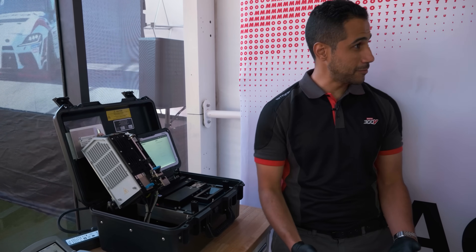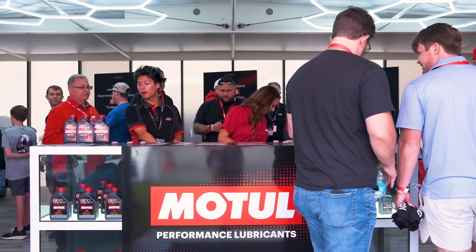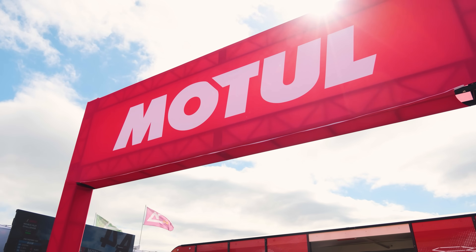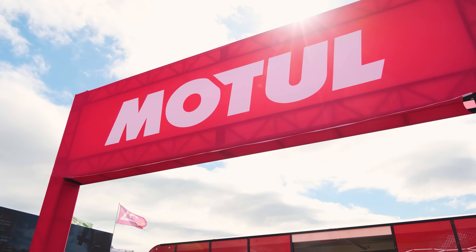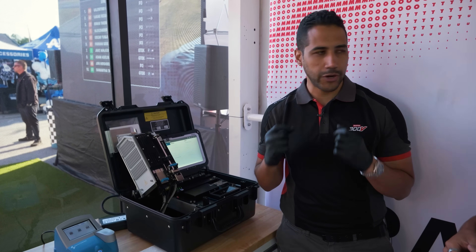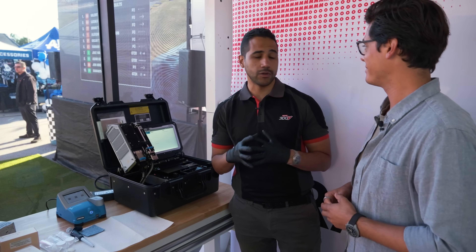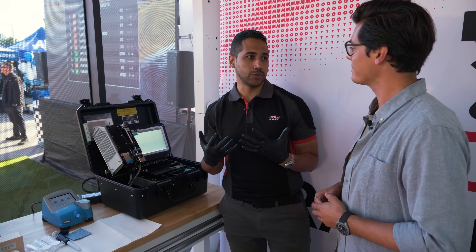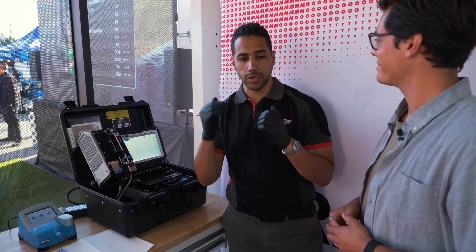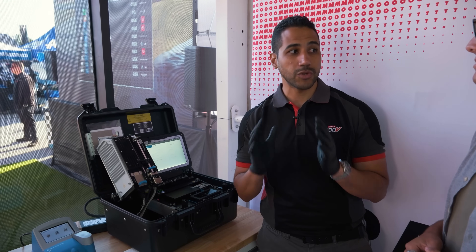Welcome to Motul Racing Lab — we are so happy to be here at IMSA at VIR. Motul has always had an innovative, proactive approach in supporting teams, and we are here for the first time with our Portable Racing Lab, providing proactive service. We all know how precious time is and how important it is for teams to organize a proper maintenance schedule, and one of the most powerful tools we're providing them is oil analysis — making sure everything is set and there are no surprises on race day.